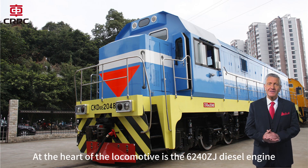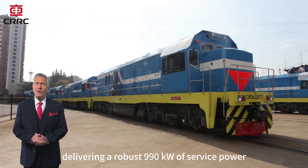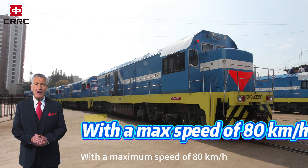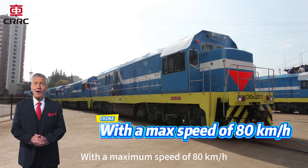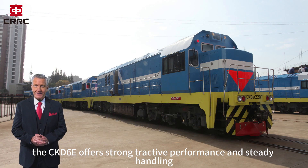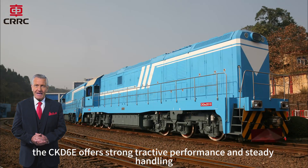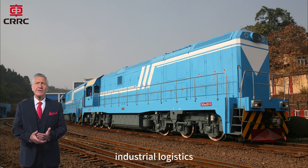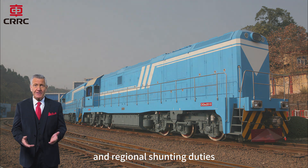At the heart of the locomotive is the 6240 ZJ Diesel engine, delivering a robust 990 kilowatts of service power. With a maximum speed of 80 kilometers per hour, the CKD-6E offers strong tractive performance and steady handling, making it ideally suited for rail yard movements, industrial logistics, and regional shunting duties.